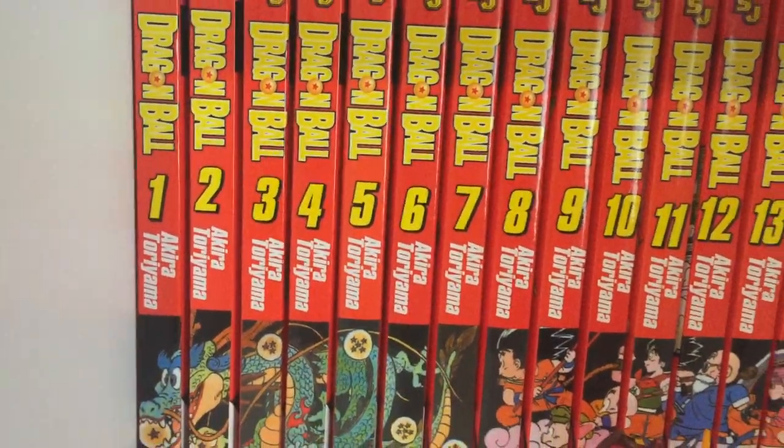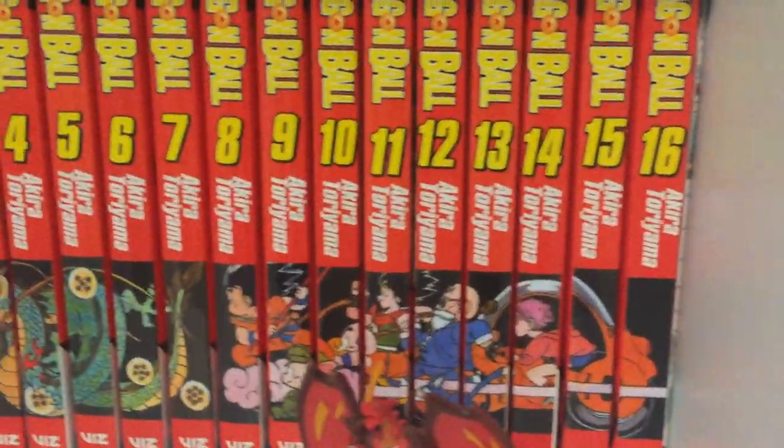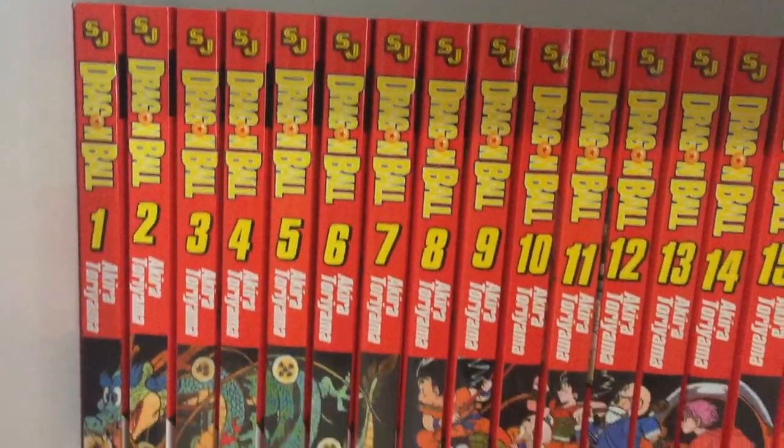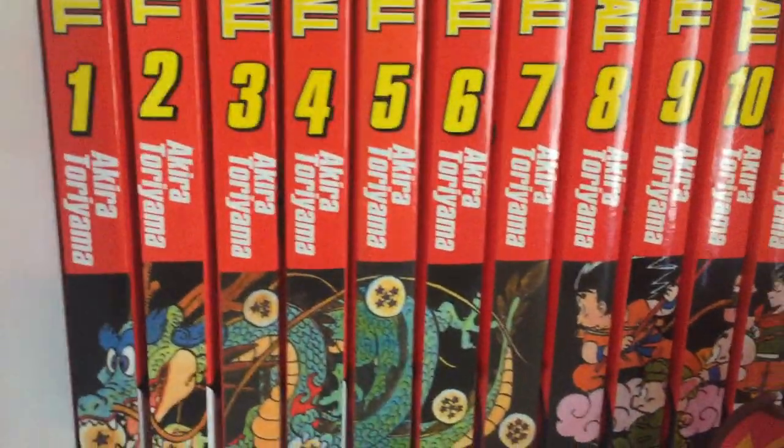Beginning up top, I have Dragon Ball Volumes 1 through to 16. Dragon Ball is an amazing series and I recommend everyone go and check it out. It does come in a box set, which I'll show you in a minute.